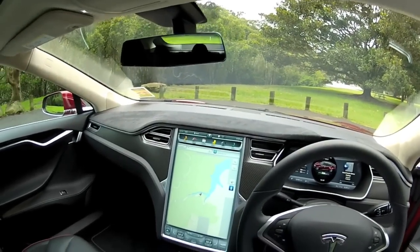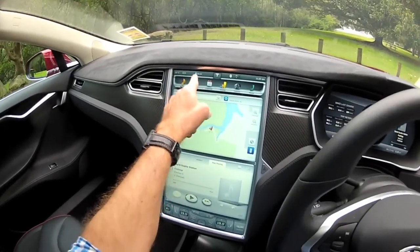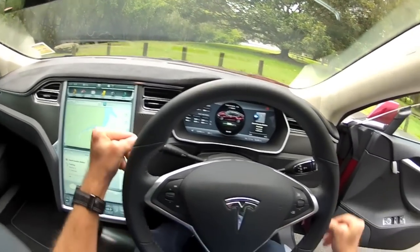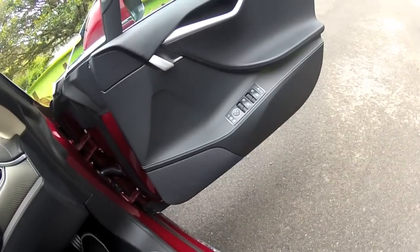The moment you jump inside, there's no ignition as such. The car is already set to your profile — it's got my air conditioning already set the moment I step in. The Mercedes-Benz switchgear we're talking about is just the column stalks and the power window buttons on the door.